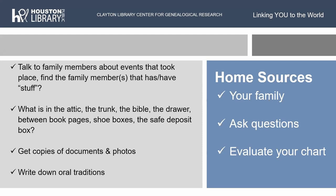What is in the attic, the trunk, the Bible, the drawers of the dressers, between book pages, shoe boxes, safe deposit box? You want to get copies of documents and photos — scanners, taking a picture with your phone, whatever you need to do. Send in to state vital records to get copies of death certificates, birth certificates, marriage certificates, whatever. And don't forget to write down your oral traditions, because your first cousins may not know a particular oral tradition — even your brothers and sisters might not. Bring it all together into the genealogy to bring your ancestors to life.